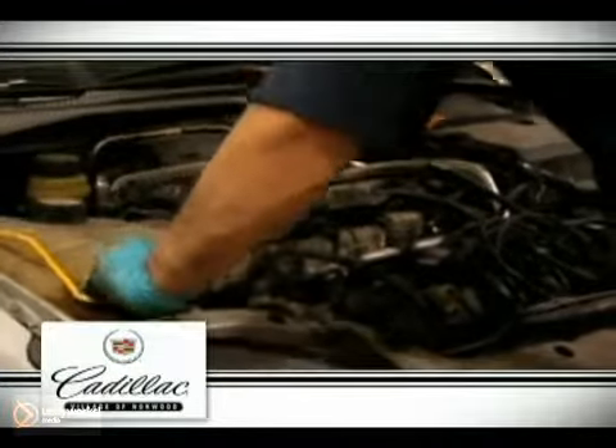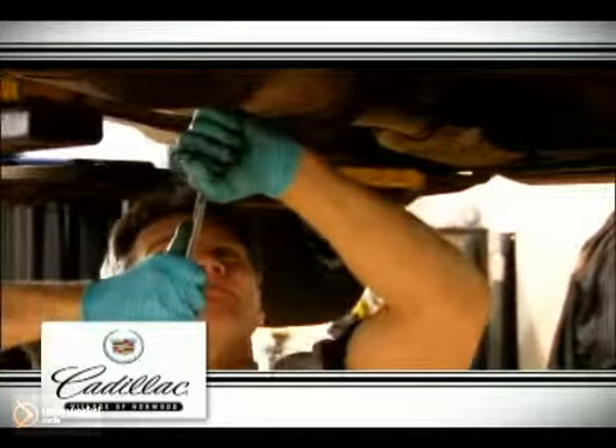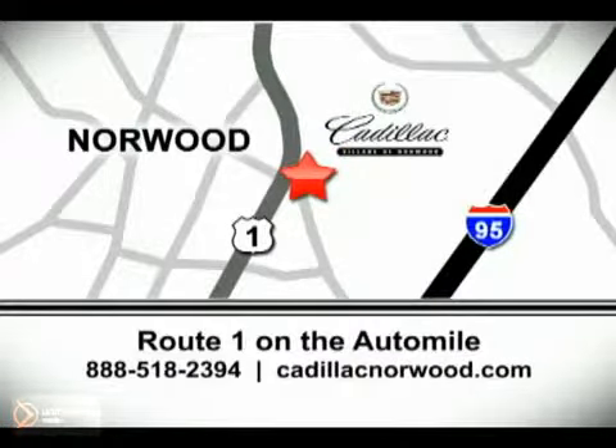Our service department is staffed with GM-trained certified technicians. For your convenience, we're open Saturdays and have roadside service and loaner vehicles available. Service your vehicle today at Cadillac Village of Norwood. We are located on Route 1, the Auto Mile.